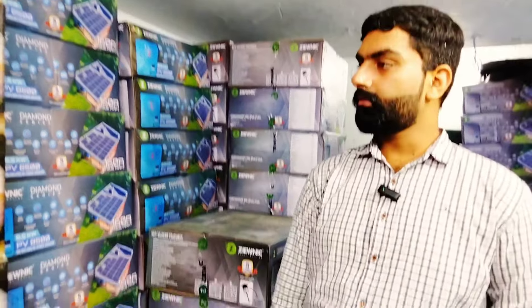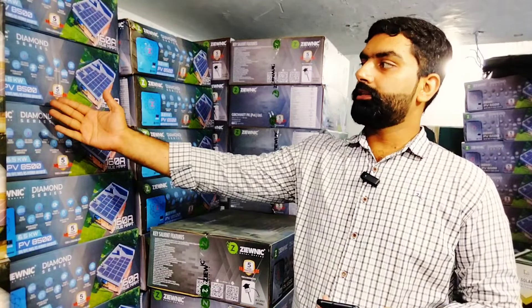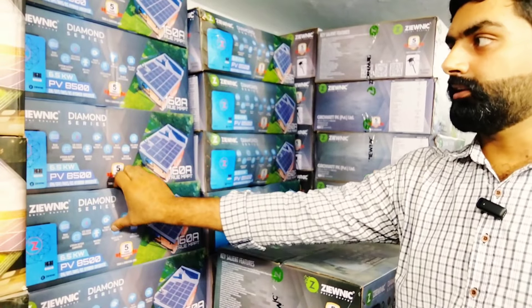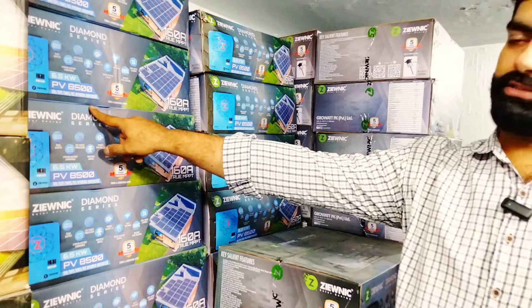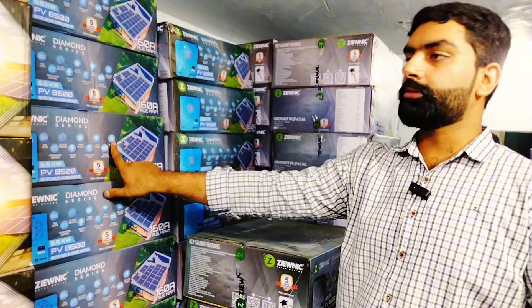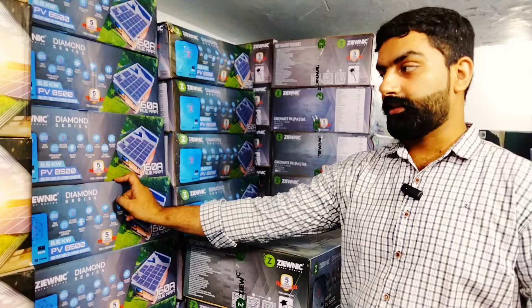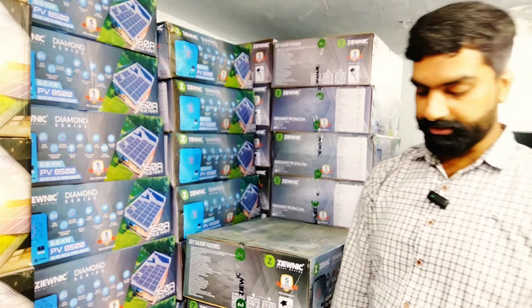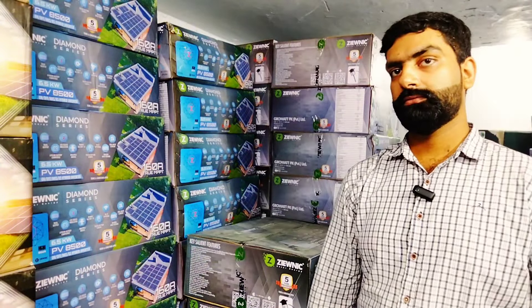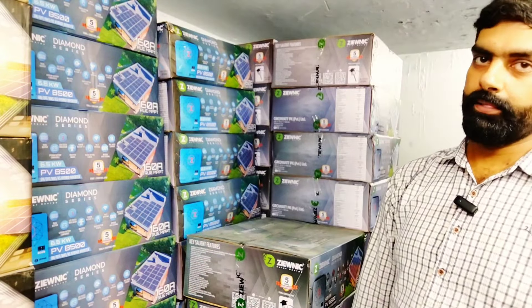Diamond series — you have a rating of 4.5 kW and 6.5 kW. The 6.5 Diamond series is a hot item, very much available in the market. This is 6.5 kW, PV is 488, and you can load 27A on PV. This is a Next Power company manufacturer. On-grid, off-grid, hybrid, grid sharing, battery and without battery — all features. The price of it will be 1,900,000.